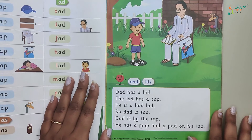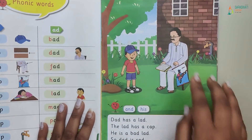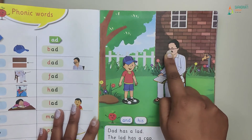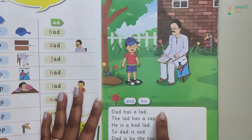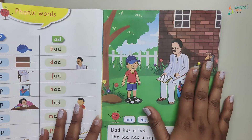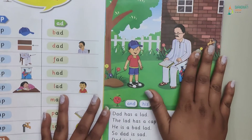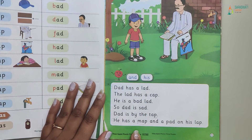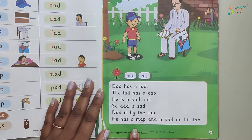Second time, read it. There are pictures with the same signs — read one line at a time and connect it to the picture so you can understand. Now, third time, we will read the passage again.